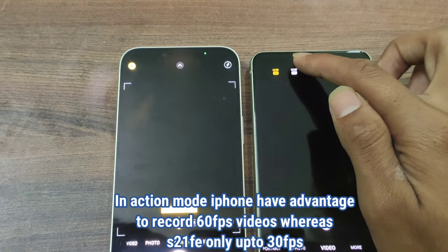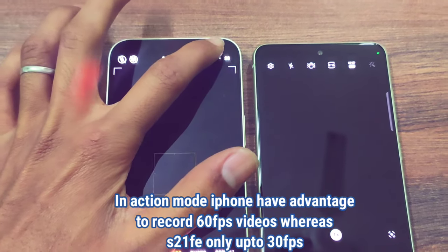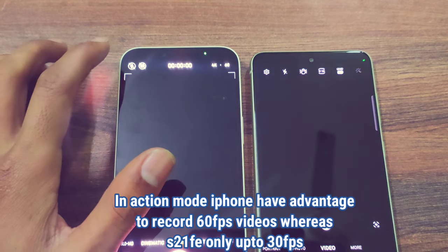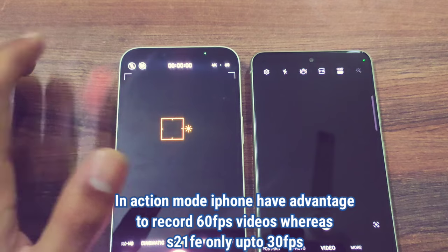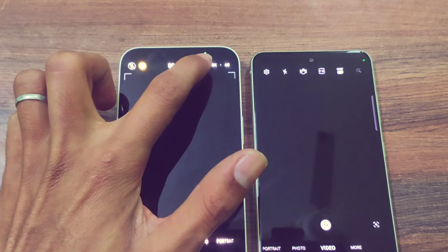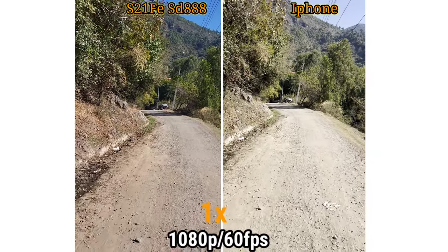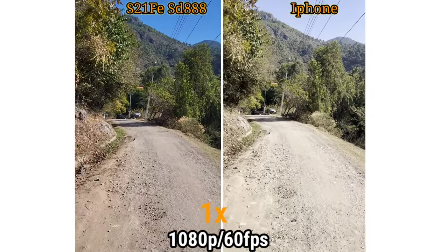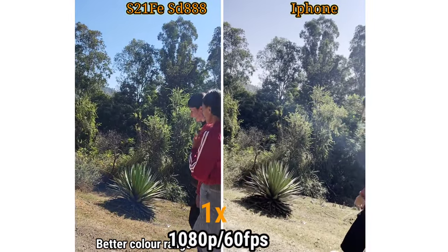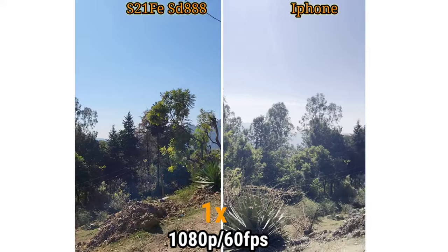However, the iPhone is a downgrade when you turn on action mode — it's only 1080p at 30fps. The S21 FE goes further because in action mode it supports good video recording up to 60fps. The iPhone 4K quality is advanced and the dynamic range is very good when talking about the main camera.